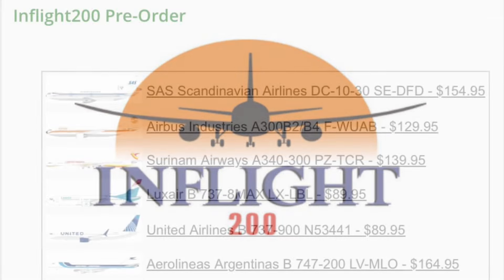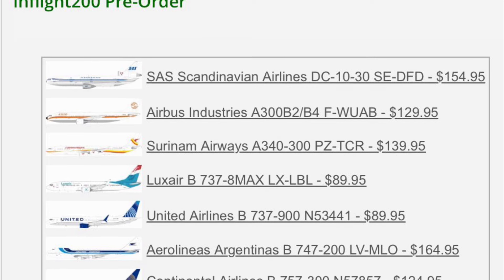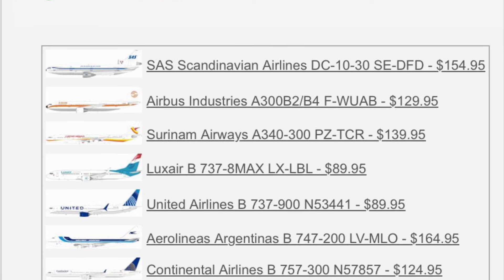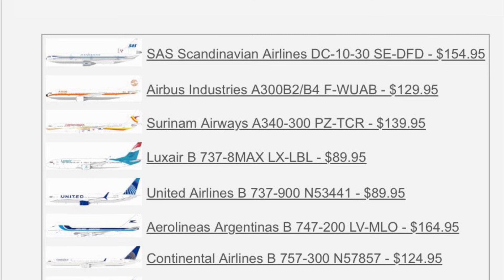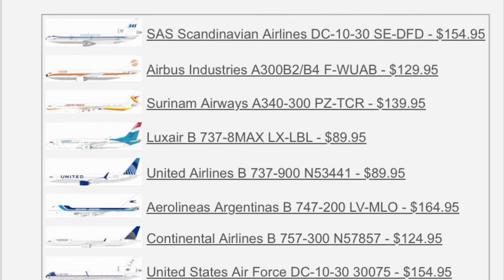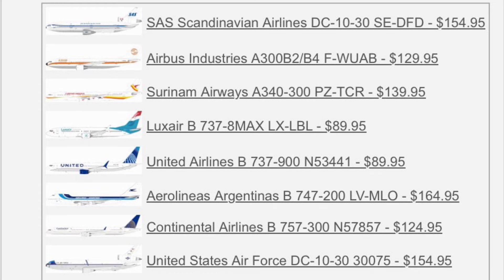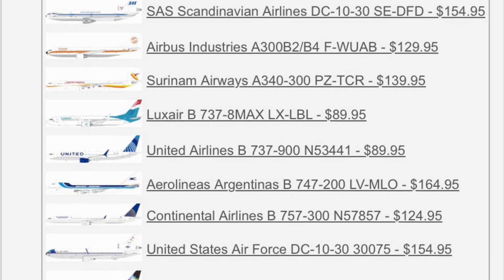This is just straight from the website. First up, a very nice retro release — a Scandinavian DC-10-30, Sierra Echo-Delta Foxtrot Delta. Looks like it's got some stickers there on the engine — it's like a flag. We've got the flags of Norway, Finland, and Sweden in there, I believe. That's pretty cool. I'll just check to confirm, but I think those are the three countries they're representing there — Norway, Sweden, and Finland.